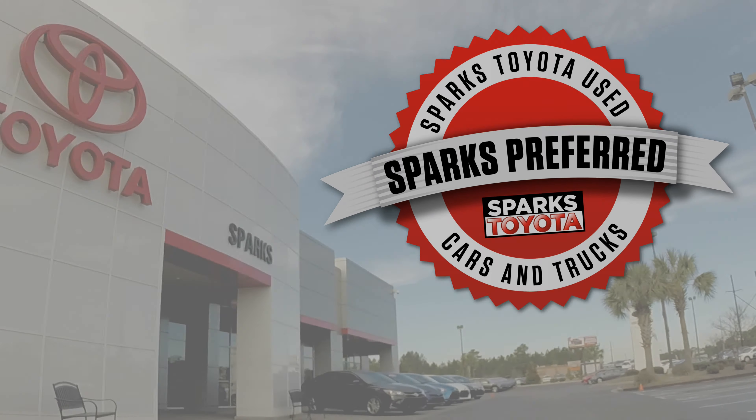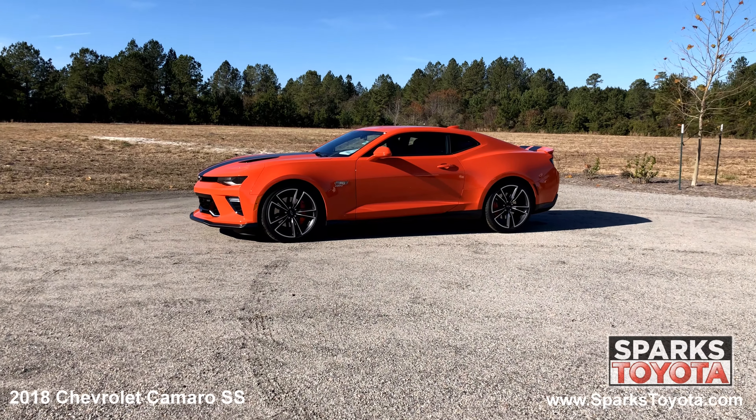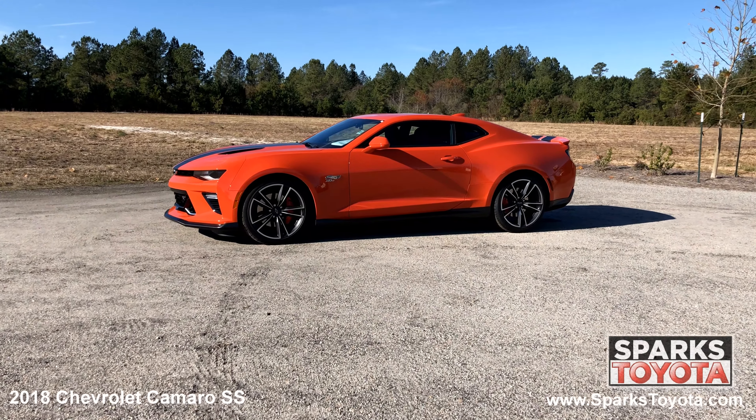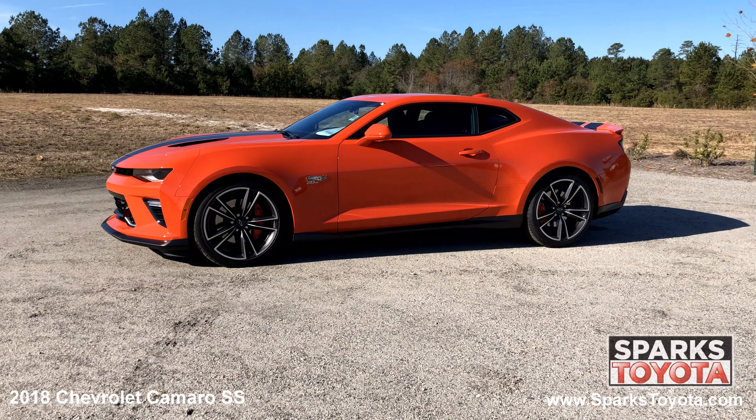Welcome to Sparks Toyota. Here we have a 2018 Chevrolet Camaro SS. It has a clean one-owner Carfax and comes with auto-dimming power heated mirrors, four drive modes, capless fueling, and much more.